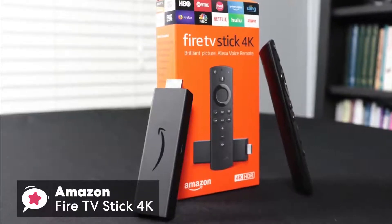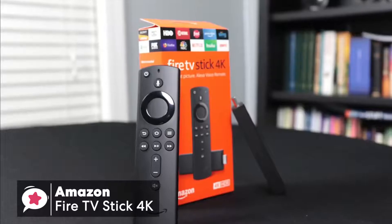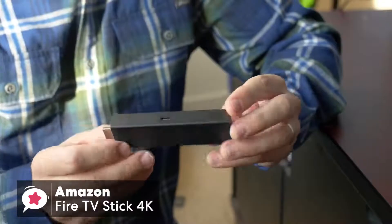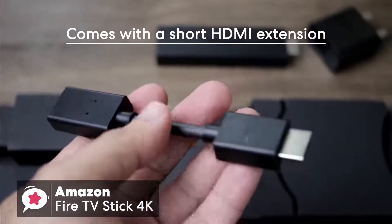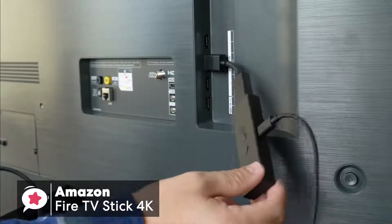Design-wise, if you're familiar with the Fire TV Stick, there's not much to say about the design. It looks the same albeit 23mm longer and has the same microUSB connector for power, and comes with a short HDMI extension in case your TV's design won't allow the Stick 4K to plug directly into an HDMI input.